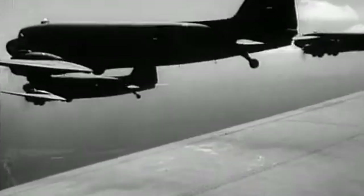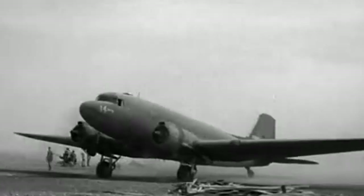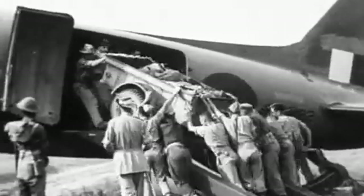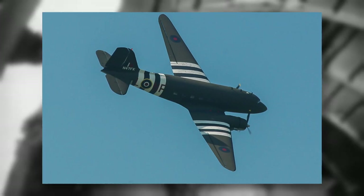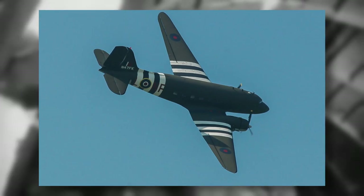During the war, the C-47 played a critical role in transporting troops, equipment, and supplies across the globe. It was used extensively in the European and Pacific theatres, and its reliability and versatility made it indispensable to the war effort. Its use wasn't just limited to the United States — the British and Commonwealth countries also put it into service, creating the mnemonic acronym Dakota, which stood for Douglas Aircraft Company Transport Aircraft.